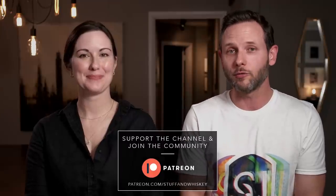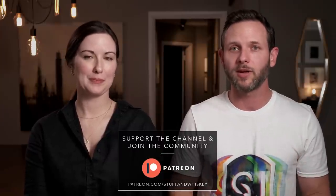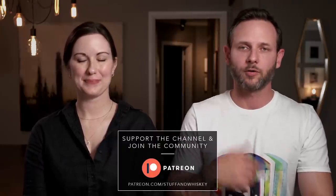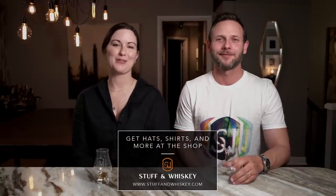If you're really impressed with the channel and the way we do things, check the video description below for a link to our Patreon community. Over there you'll find a lot of fun — it's our interactive element. We have two additional videos every week that are uncut, unfiltered, and we also do blind flight nights, sample shares, giveaways, and you can get plugged into our online Discord server. And if you like Josh's shirt, check out stuffandwhiskey.com — we've got hats, tumblers, and all kinds of stuff.